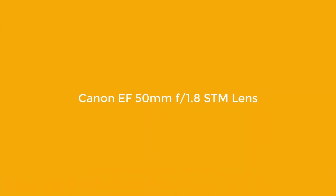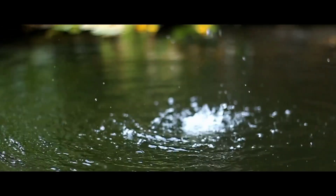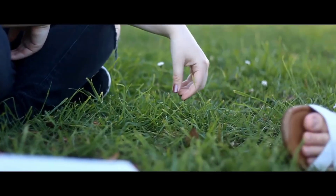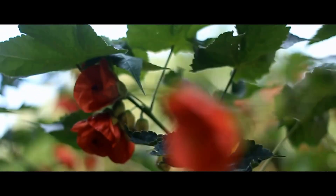Number 1: Canon EF 50mm F1.8 STM Lens. Maybe you're underwhelmed by my pick, but I truly believe that a trusty, quality-built 50mm lens will get you far in photography if you treat it right and use it to the best of your abilities. This lens by Canon isn't just ultra-portable, it's on the cheap side, while giving you plenty of performance across a wide range of photographic styles. It can be used for portraits, landscapes, and many other applications. It's a great true-to-life lens that even performs well in low light.